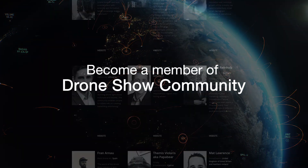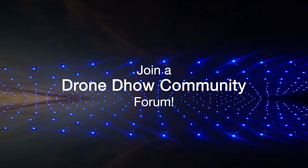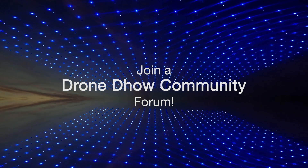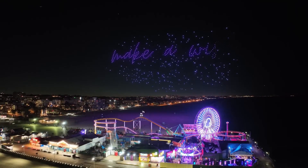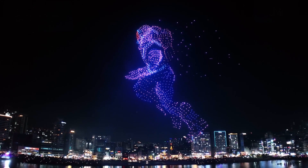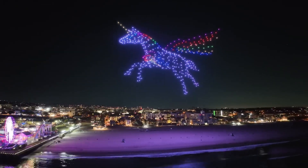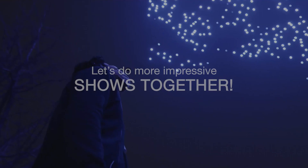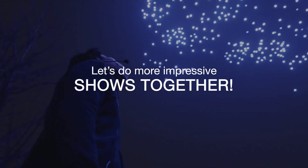Join us and let's popularize the drone show industry together. Register in the drone show community forum and get the latest information about drone show technologies and find partners. With drone show software technologies, running a drone show is always easier, safer, and more consistent. Our team is always in touch — we care about the success and development of our customers. Let's do more impressive shows together!